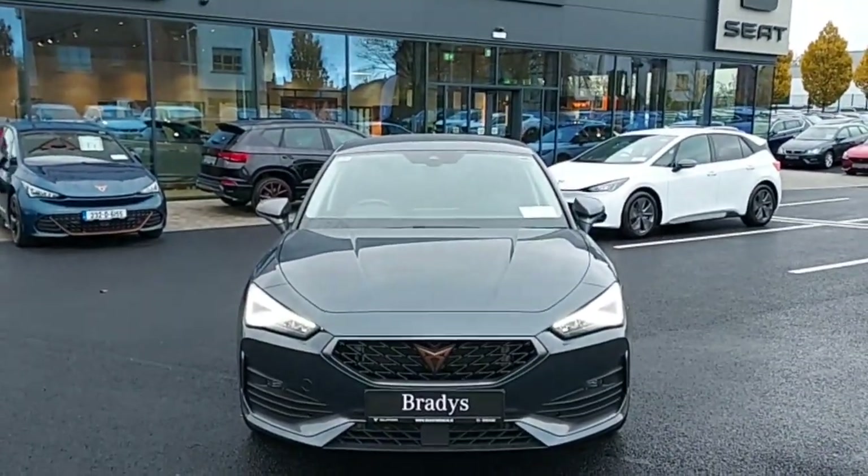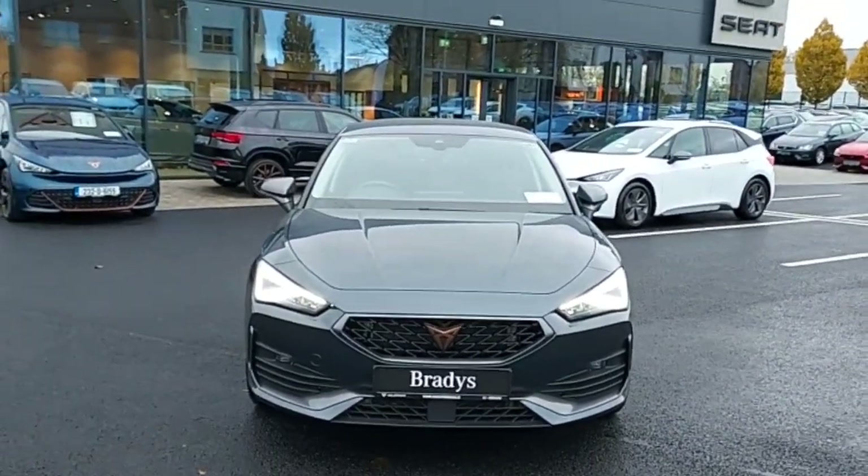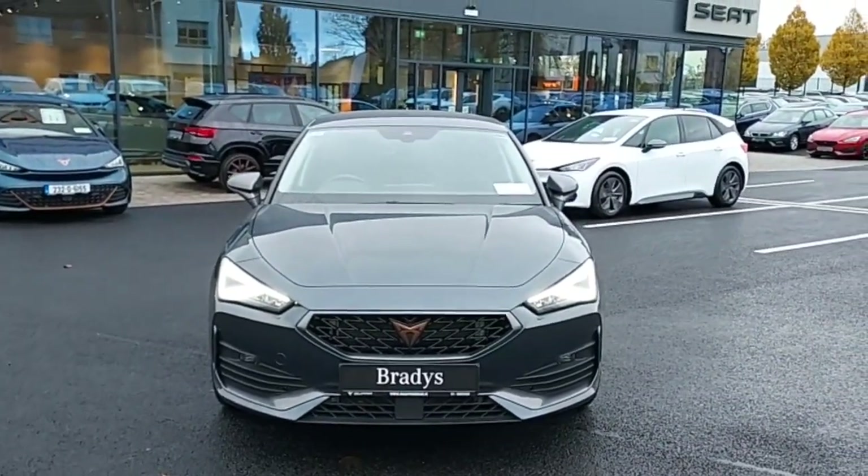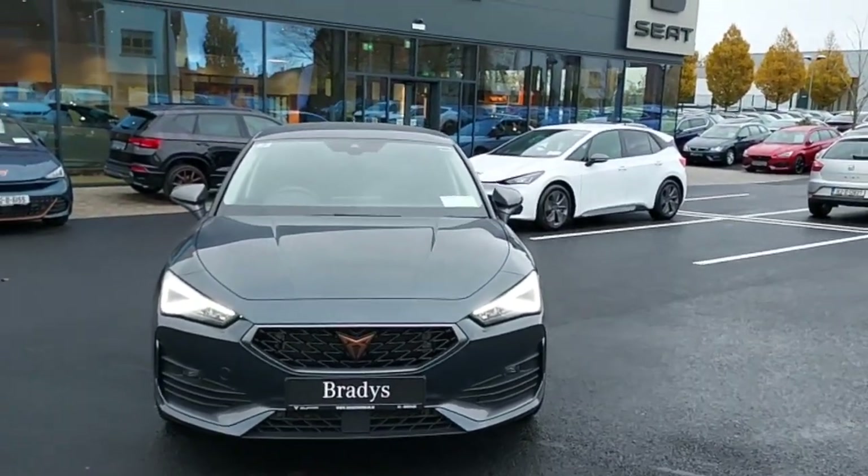There are also two cup holders and an armrest in the front which opens up. For more information, visit our website at www.bradysdublin.ie or contact us on 01-869-2400. Thanks for watching!